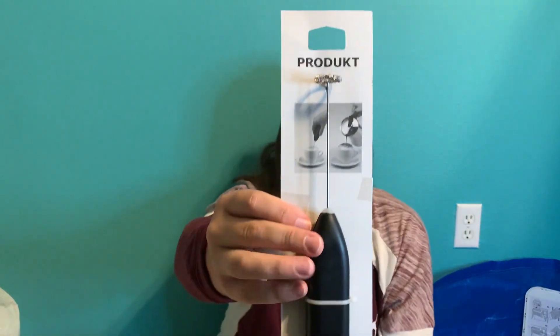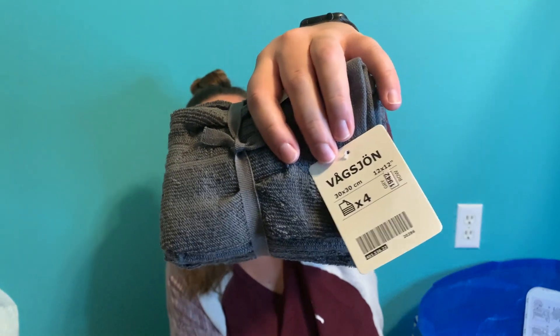I also got one of these — I think it's called a frother. It's from IKEA, it was only a couple bucks. I know a couple people that have these and I've been obsessed and wanted one for a long time. I didn't know where to find one and then there was randomly one at IKEA, so here we go.